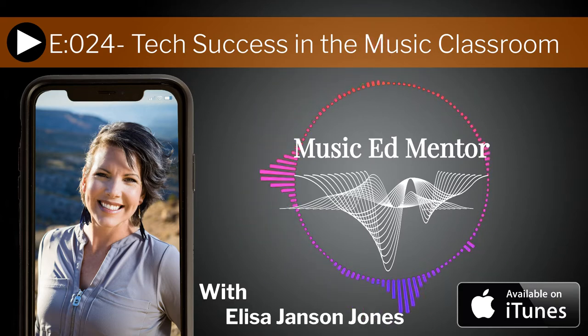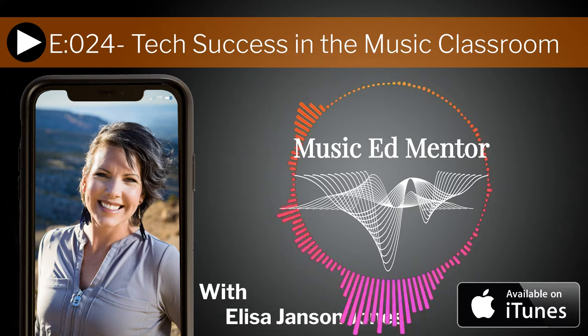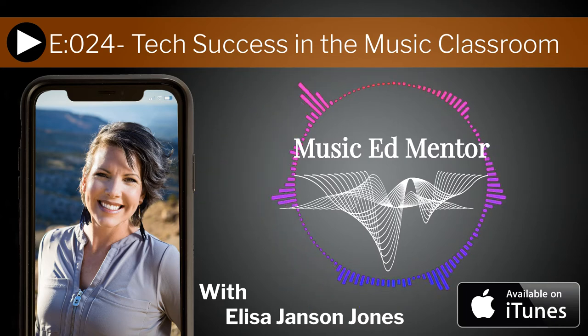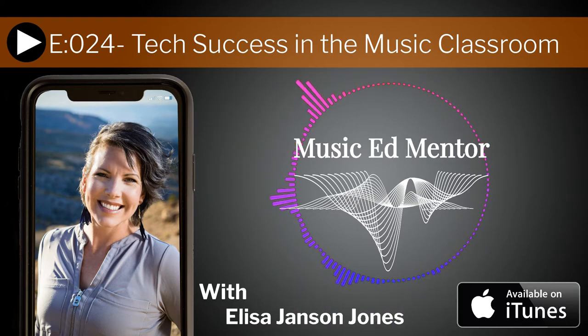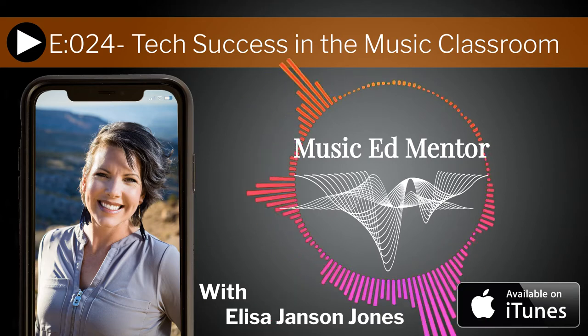You are listening to the Music Ed Mentor Podcast, where we teach music educators how to build, manage, and grow thriving school music programs and have long and happy careers. I am your host, Elisa Jansen-Jones. You can follow my music education blog at professionalmusiceducator.com. In just a few weeks, you can meet me at the International Music Education Summit, where I will be teaching about the easiest ways to get funding for your music program. The summit is 100% online, so you can attend from anywhere in the world. Until the end of May, you can register for just $97, and if you enter the code podcast at checkout, you get 10% off — for access to 60+ professional development hours. That's an amazing value.